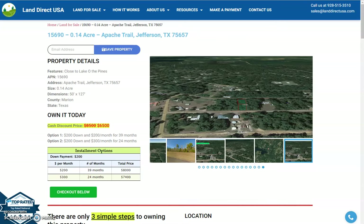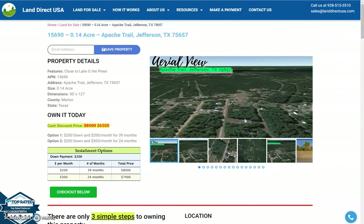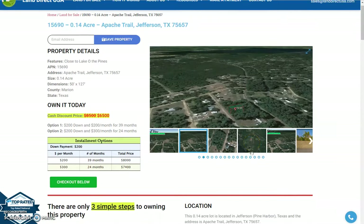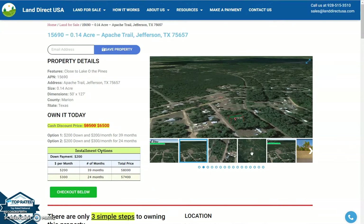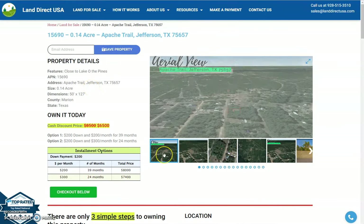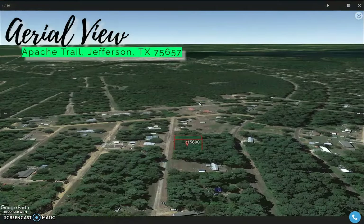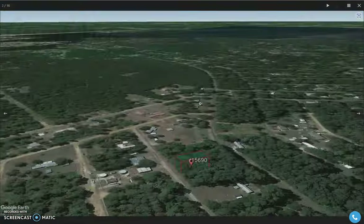Hi, this is Marie from Land Direct USA and today we are looking at a 0.14 acre lot. This is located on Apache Trail in Jefferson, Texas, which is just in Marion County. You can see our snapshots of the area, and here is an aerial view of the lot.